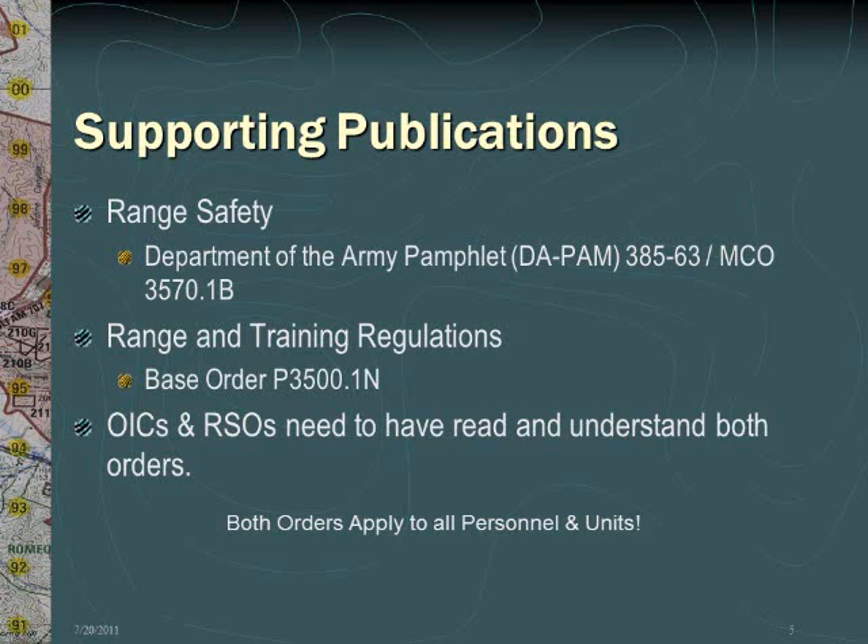The two primary orders used to regulate all activity aboard Marine Corps Base Camp Pendleton ranges and training areas are DA PAM 385-63, also known as Marine Corps Order 3570.1 Bravo. This is a joint order used by both the Marine Corps and the Army to regulate all land ranges. This order is the basis for our local base order, P 3500.1 November. Note that both orders apply to all personnel, units, and organizations training aboard Marine Corps Base Camp Pendleton. It is required that all OICs and RSOs have read and understand both orders.